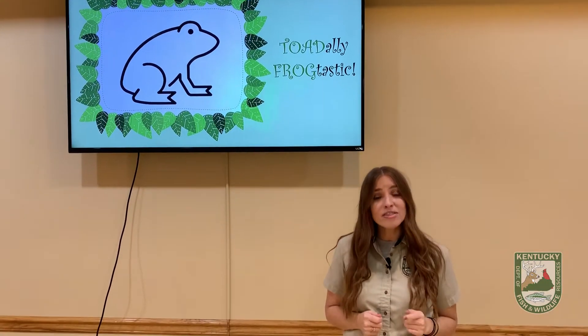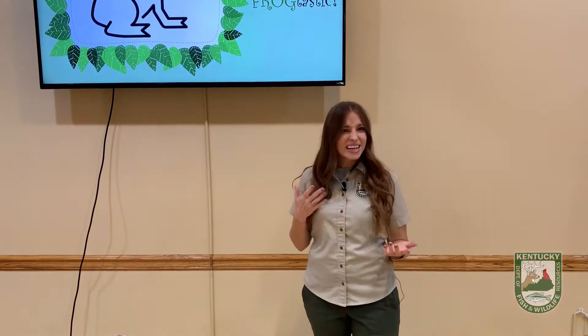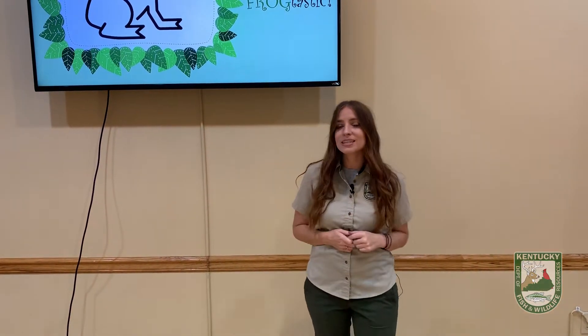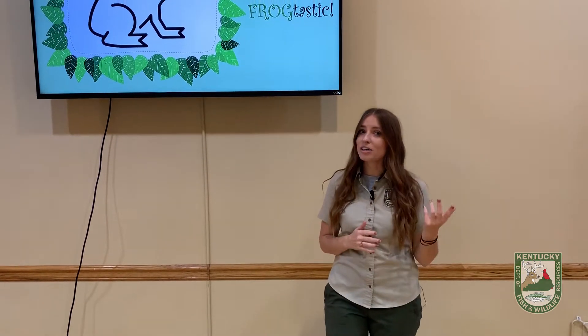Did you guys know that all toads are frogs but not all frogs are toads? That sounds confusing, but today we're going to talk all about the ways that they are similar and the ways that they are different.